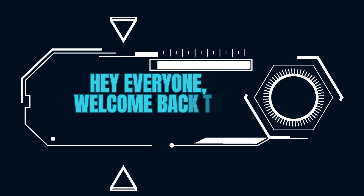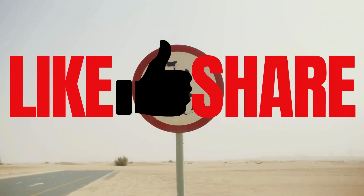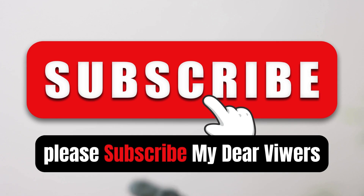Hey everyone, welcome back to Jyoti Hydroponics. Like and share, and please subscribe, my dear viewers.